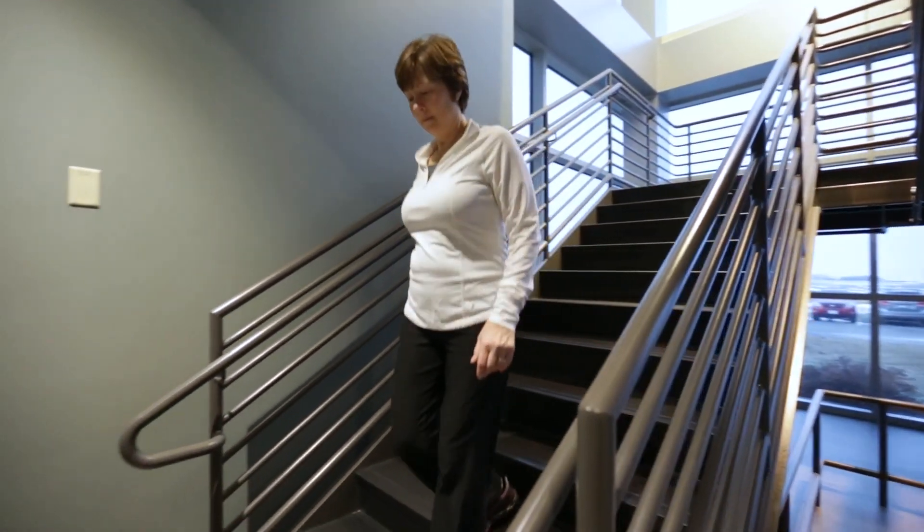Hip replacement surgery has a large impact on the quality of life for patients. The direct anterior hip replacement in combination with the Joint Point software has made a huge difference in my surgical practice.